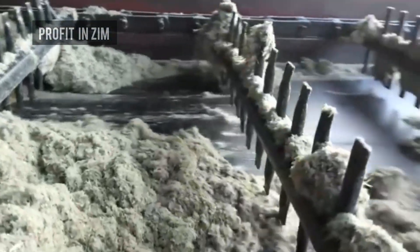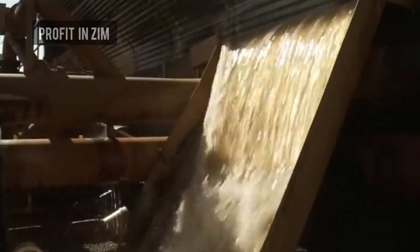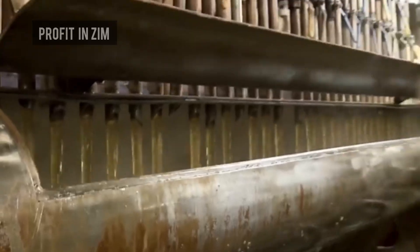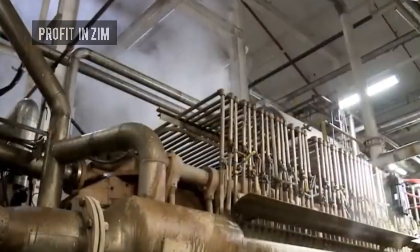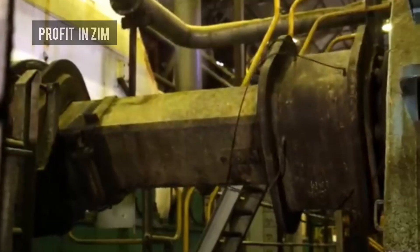The shredded cane passes through a series of heavy rollers that squeeze out the sugarcane juice — imagine squeezing juice from sugarcane at home, but on an industrial scale. The extracted juice contains sugar, water, fibers, and impurities.